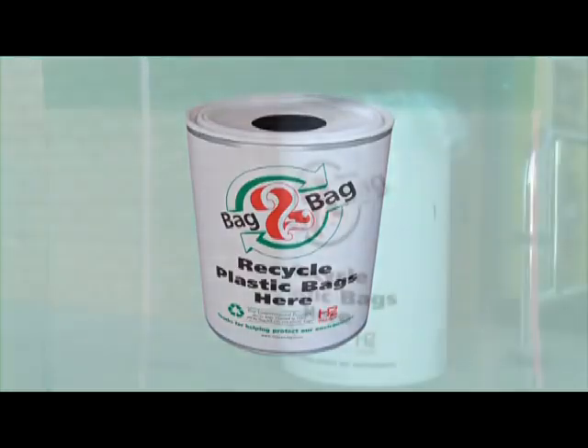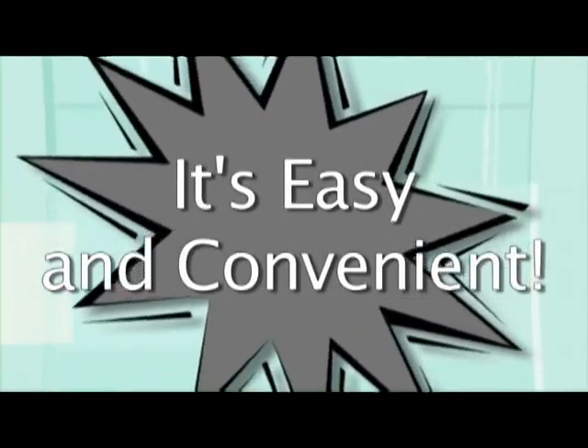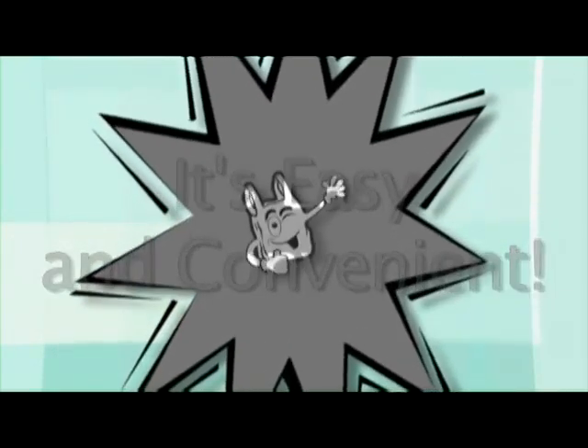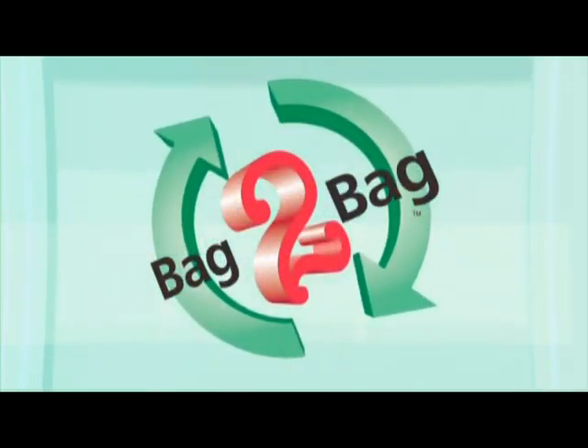Join the bag-to-bag program and recycle your plastic bags today. It's easy and convenient. Give plastic bags the long life they've always wanted. Make a difference. Bag-to-bag.